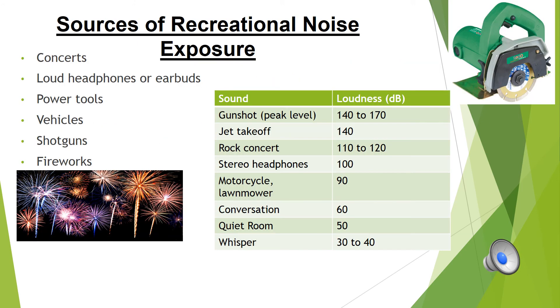There are many activities that can result in recreational noise exposure. These include concerts, listening to music with headphones or earbuds that are too loud, using power tools such as lawnmowers, chainsaws, or leaf blowers, exposure to loud vehicles such as snowmobiles, motorcycles, and airplanes, shooting guns, and using fireworks. A loud rock concert can be between 110 and 120 decibels, a gunshot can be anywhere between 140 to 170 decibels at its peak, and headphones have a loudness level of about 100 decibels. All of these loudness levels are dangerous when one is exposed to them for a prolonged amount of time. The severity of hearing loss depends on the length, proximity, and intensity of the noise exposure, and the hearing loss can be temporary or permanent.